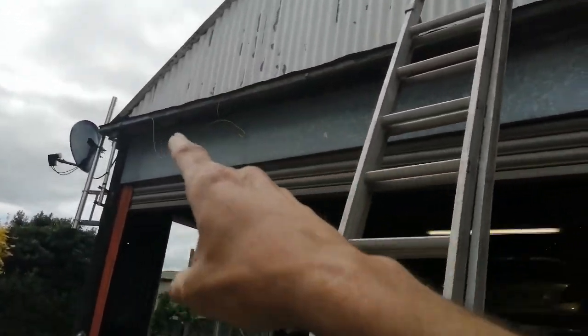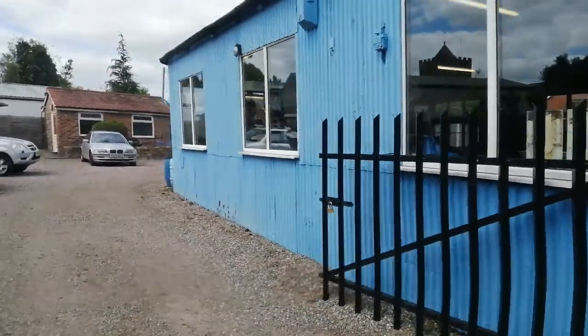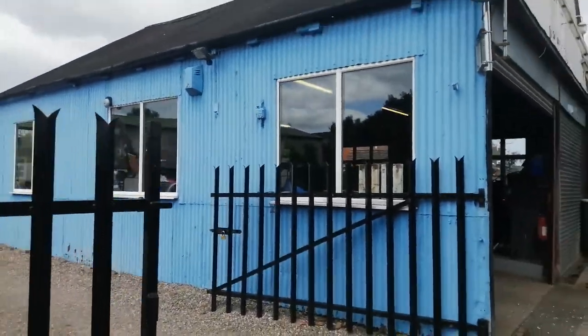Oh look at that finger — what a straight finger I've got, that's amazing! That's the new garage I'm working on, and then all this blue — that is absolutely 1970s.